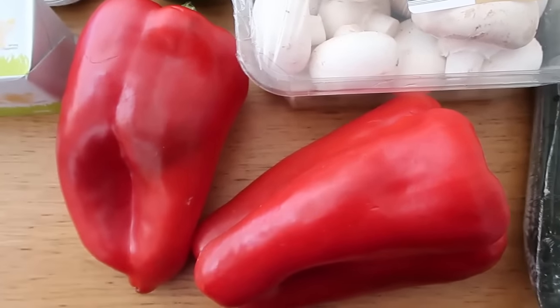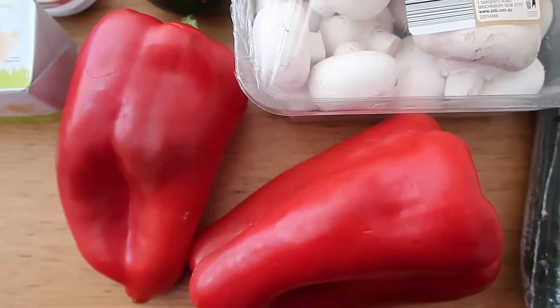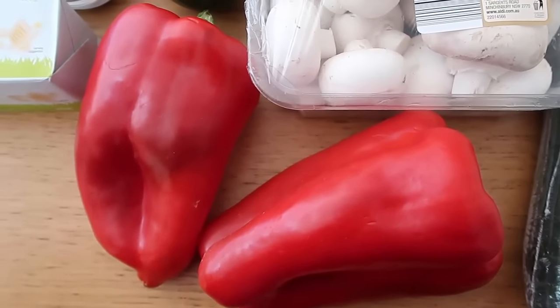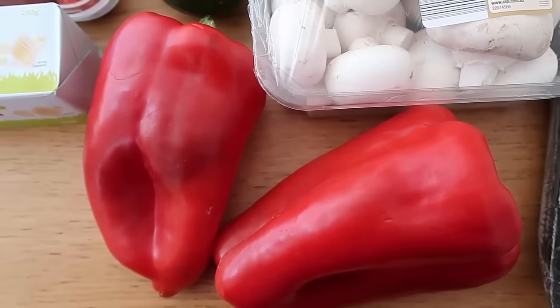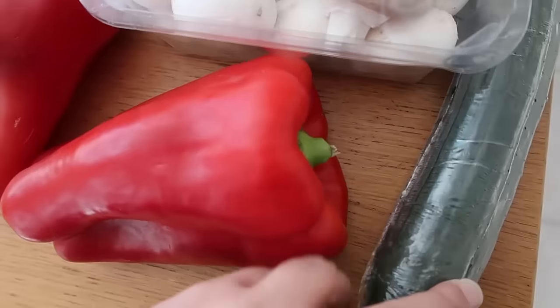I definitely wouldn't recommend a whole pepper, but maybe between the four of us I'll share a pepper, so I'll have maybe a quarter of a pepper every couple of days — just a yummy low carb veggie. And next I've got cucumber — I've got two cucumbers along there.